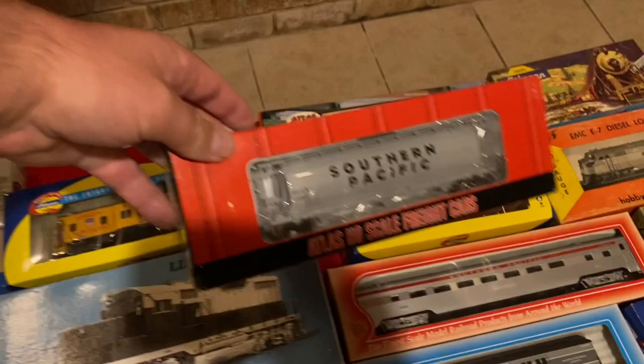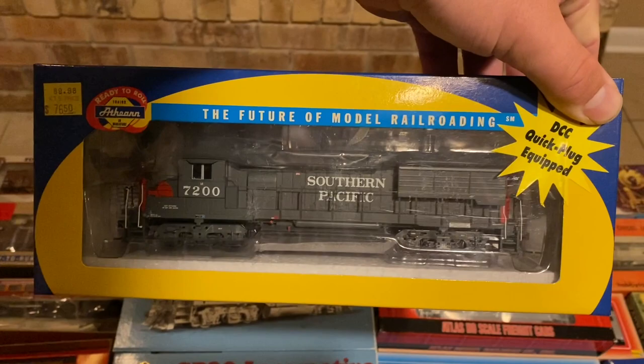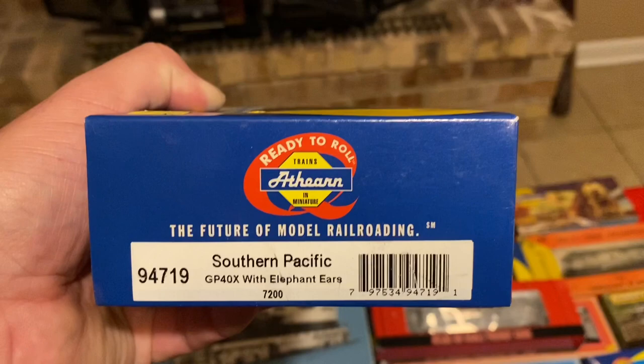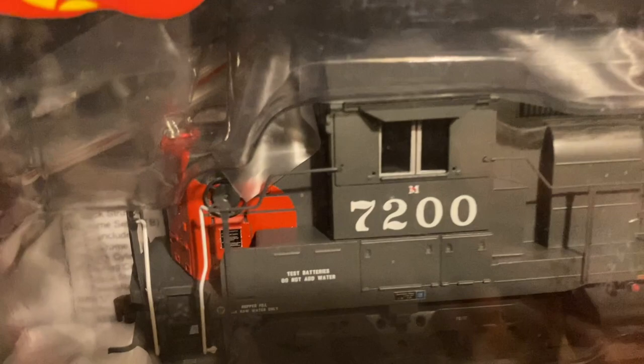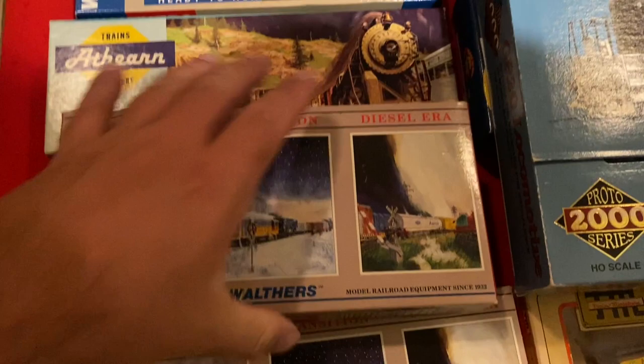Some Atlas cars. And here we have a really nice Athern DCC Quick Plug Equipped Southern Pacific GP40X with elephant ears. Now, if you know what elephant ears are, put it in the comment section below because I'm honestly not sure. I'm assuming it would be the little visors that go over the side of the windows — let me know if I'm right or not.